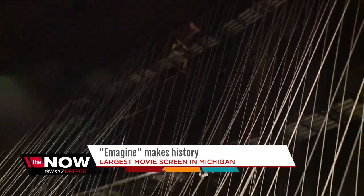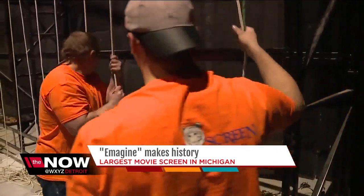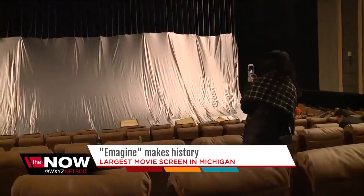We're always trying to do things that people will feel compelled to come be entertained — you know what's better than to see spectacular tent pole pictures on a gigantic screen? Measuring 48 by 92 feet, Imagine now boasts the largest movie screen in Michigan.